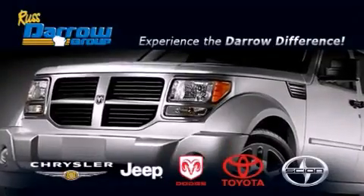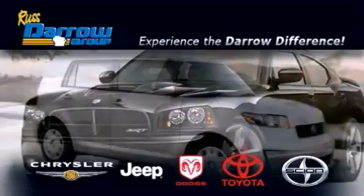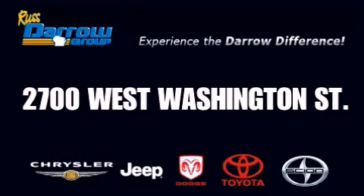Get the Darrell difference today, only at Russ Darrell Toyota Scion Chrysler Jeep Dodge West Bend. Russ Darrell.